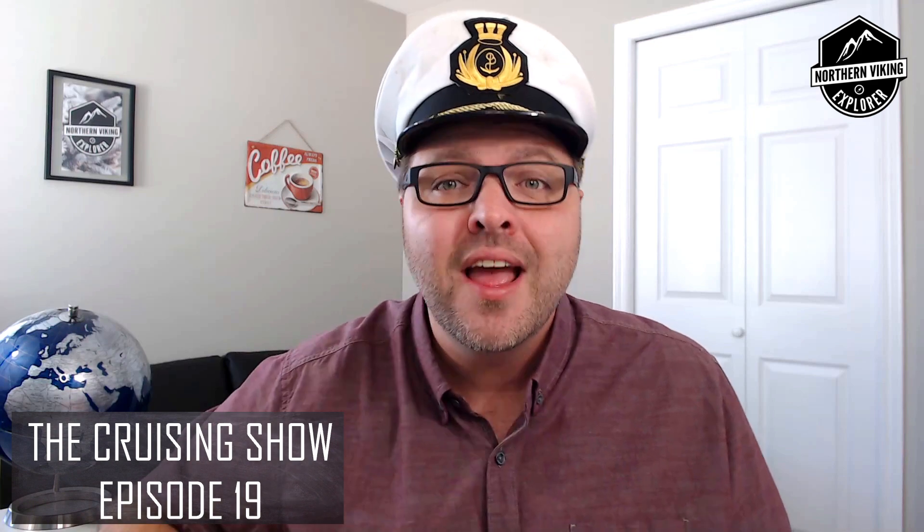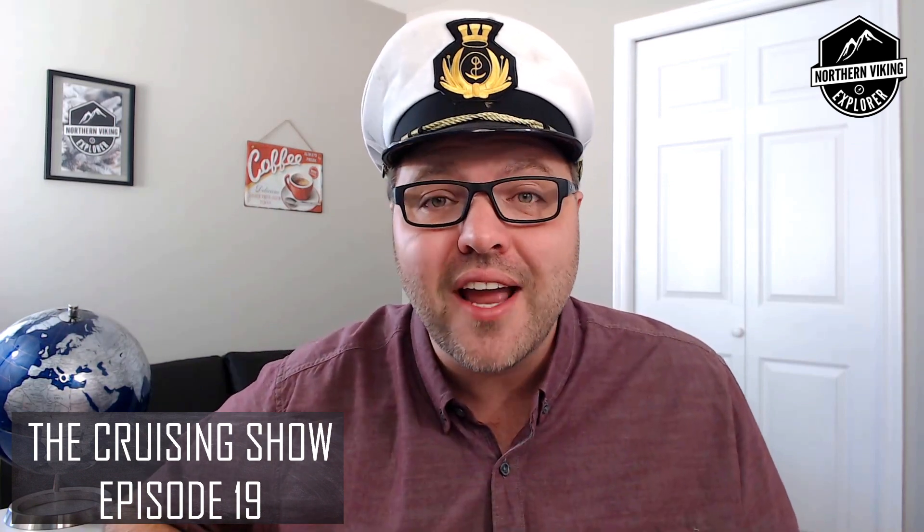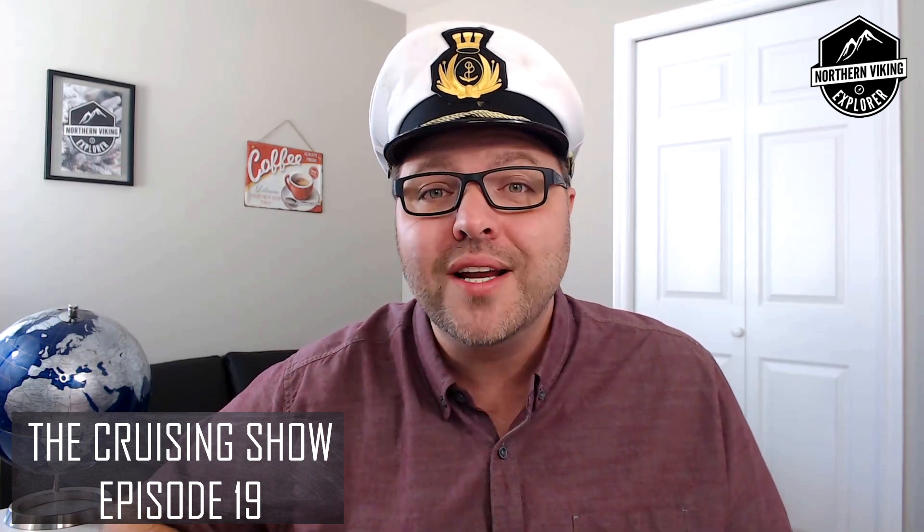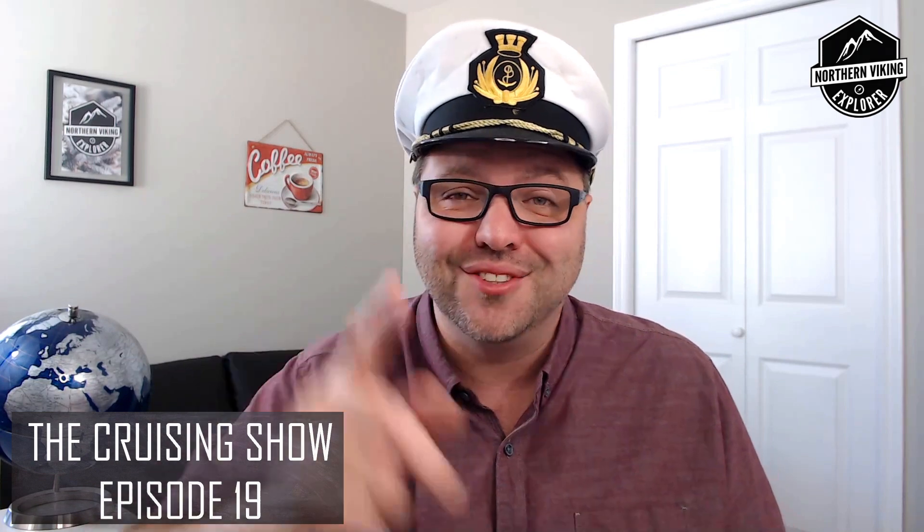Hey everyone, welcome to episode 19 of The Cruising Show. We have a great show for you today. We are gonna be chatting the Scarlet Lady from Virgin Voyages, and of course we have some great cruise deals for you today, including $594 for a suite — yes, a suite — on the Norwegian Bliss for a seven-night cruise. You're not gonna want to miss out, so check it out.